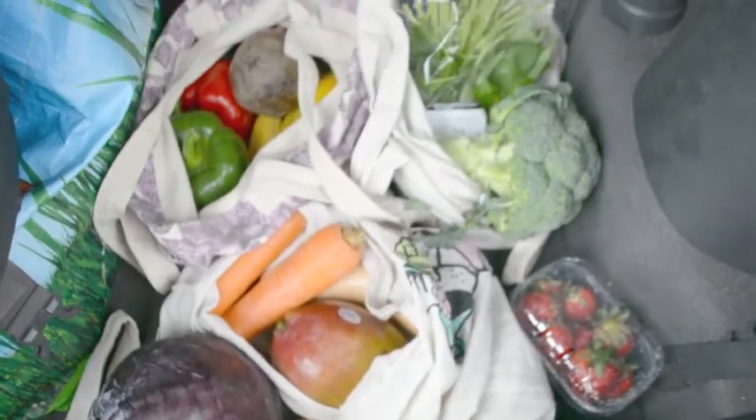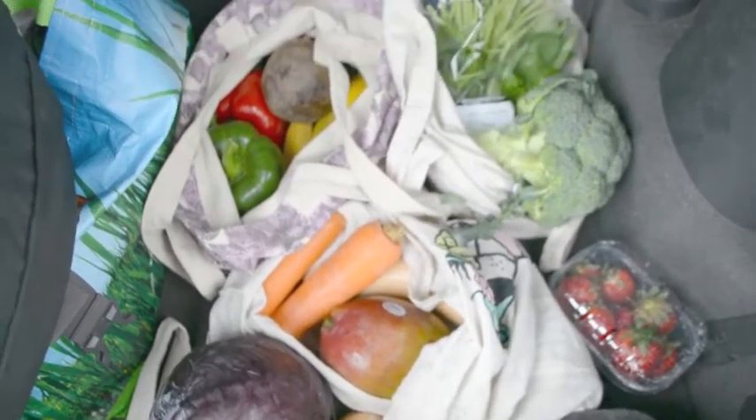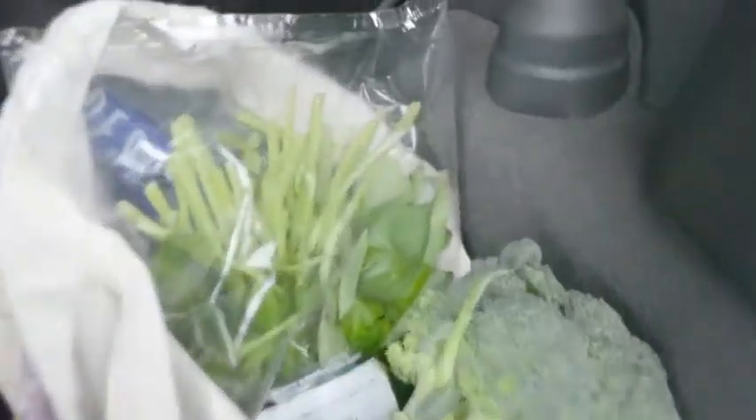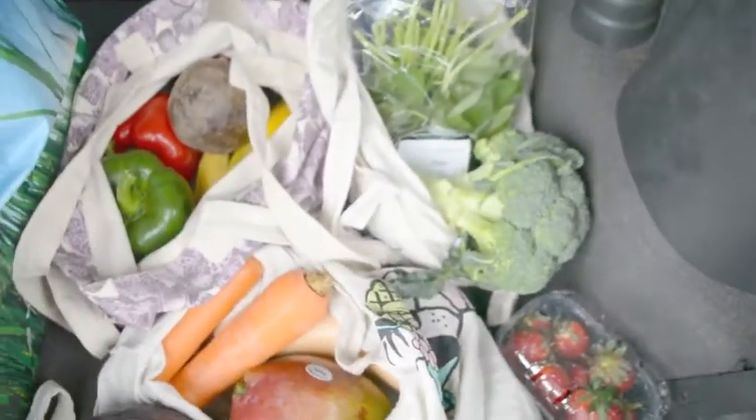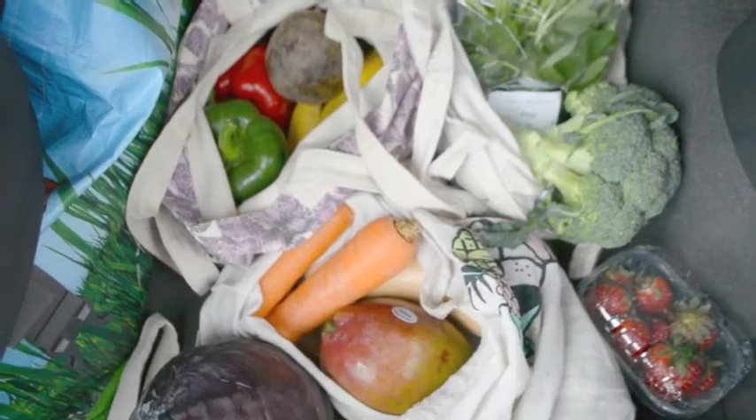So we just got all of our veggies and fruit from the grocers. Only a couple of things came in packaging — like some baby spinach, some herbs, and strawberries — but apart from that completely unpackaged. Woohoo! Now on to Zero Green.